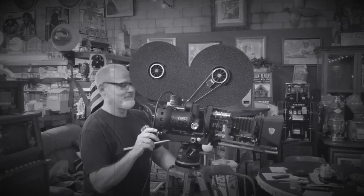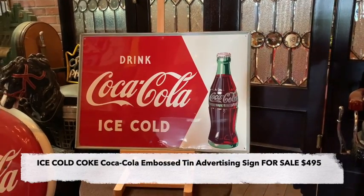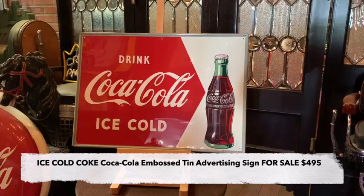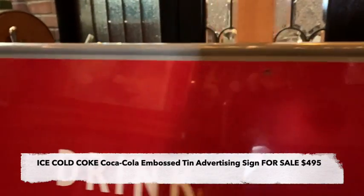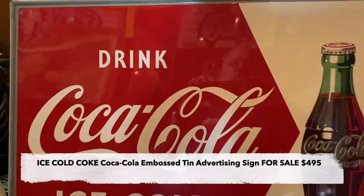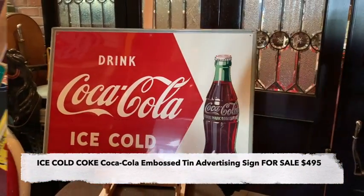Hey everyone, enjoy the show. Jeff from Antiques Network, how you doing? Today what we have here is a beautiful 37-inch Coca-Cola tin sign that's self-framed, meaning it's embossed around the frame to give it that frame look to it. So if you are a Coca-Cola collector or wanting your first nice sign for your collection, this is probably for you.